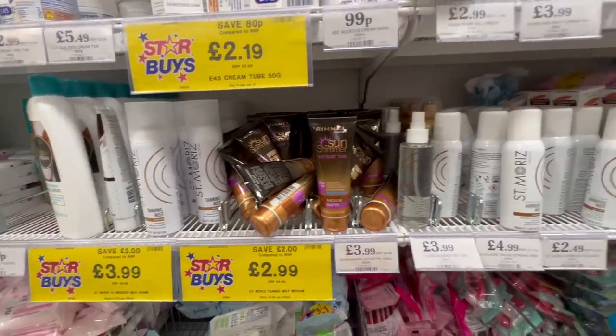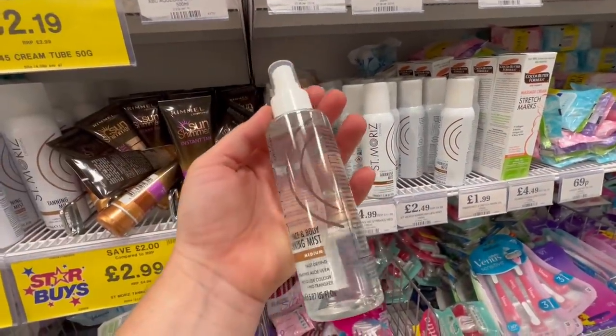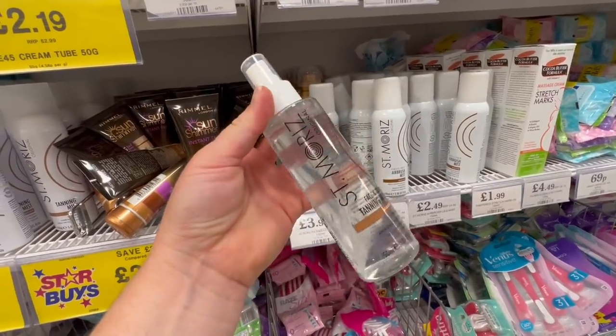And finally, just one beauty item — this St. Moritz tanning water. I am currently in the market for a facial tanning mist. Is this any good? Have you tried it? Let me know.